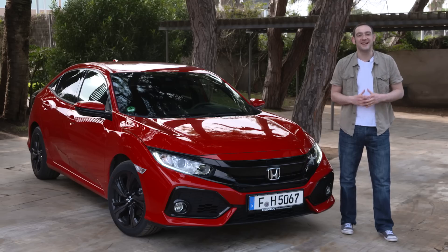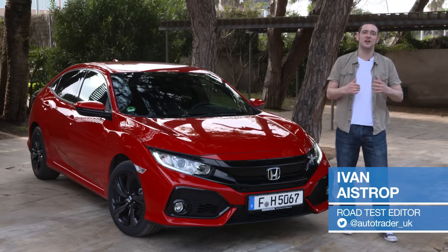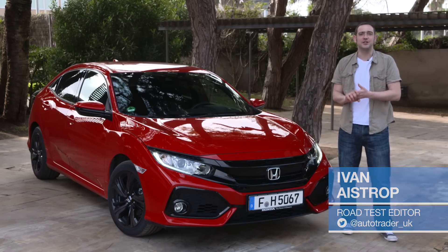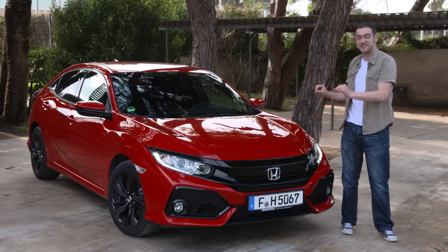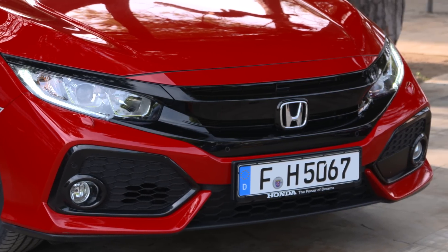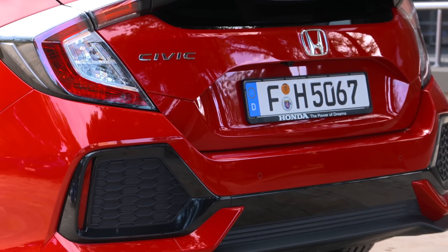You'd think that once you've done something 10 times over you'd have got quite good at it. Honda will certainly be hoping that's the case. This is the 10th generation Civic hatchback, and for this iteration Honda has completely torn up the rule book and started again — the bodywork, the platform, the engines, the suspension setup, everything is brand spanking new.